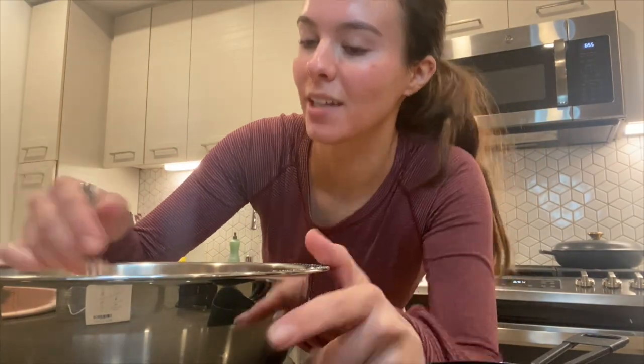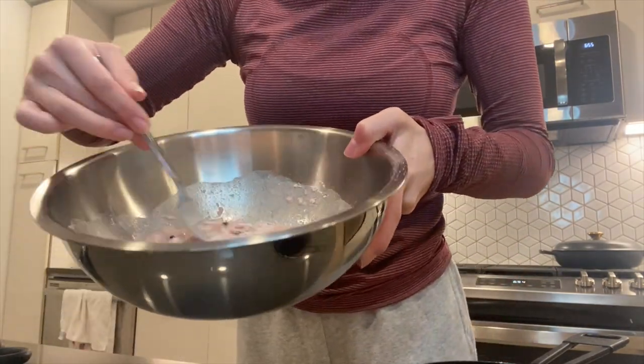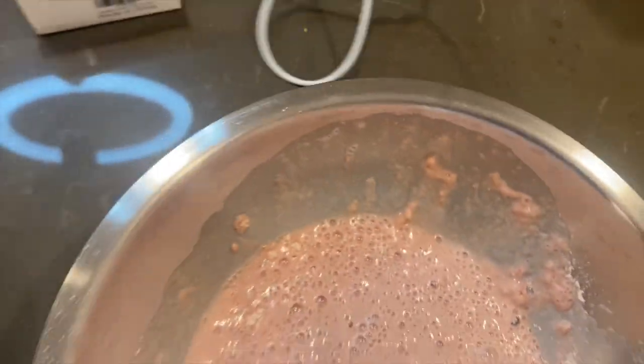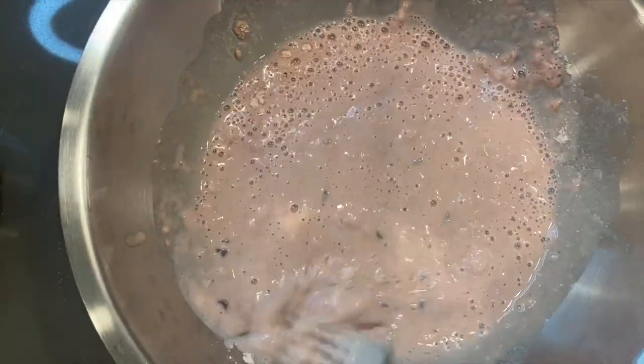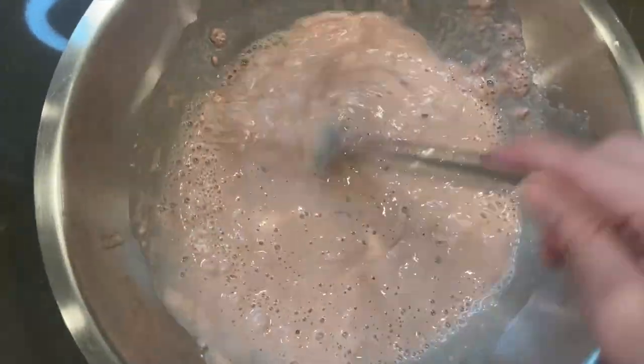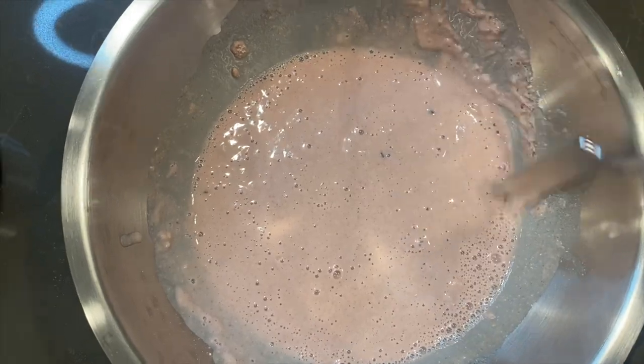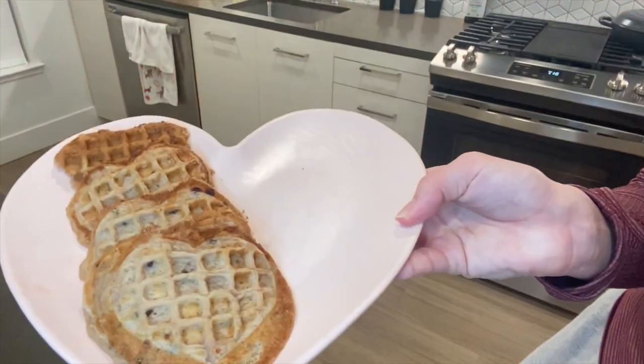Now we mix — so it's pink! Pink batter with chocolate chips. Okay, so now the waffles are done, let me show you — they're so cute, like heart waffles! And what I'm going to attempt to do now is make heart-shaped strawberries, so let's go ahead and do that.